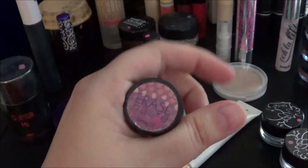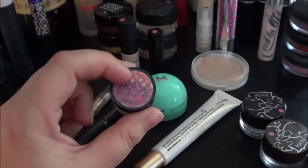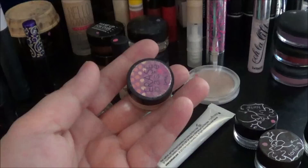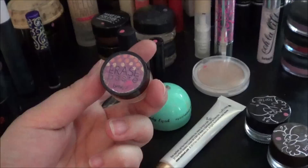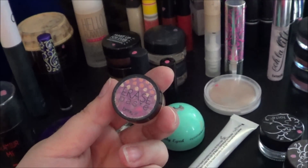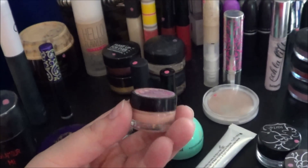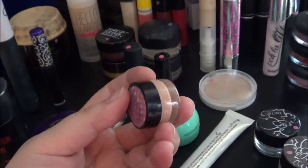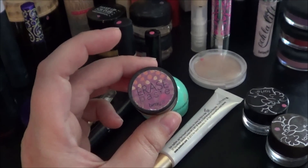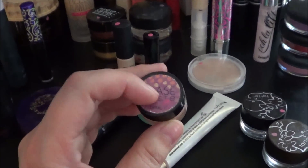I'm going to give myself maybe another month or so on this one — it's about three and a half years old. I got it in the Confessions of a Concealaholic from Benefit ages ago. The only reason I'm not getting rid of it now is because the only other one I have is the Eve Pearl one, which I've never opened but is also incredibly old. So I want to make sure that one is actually usable before I get rid of this. Even though this is old, it doesn't smell, look, or do anything weird to my skin, so I'll hold on to it a little while longer.